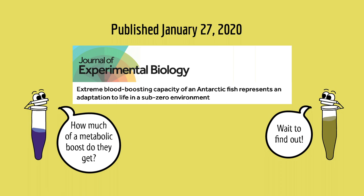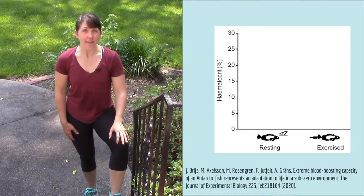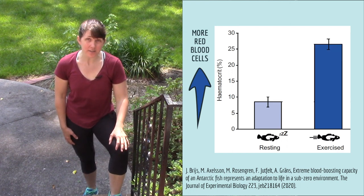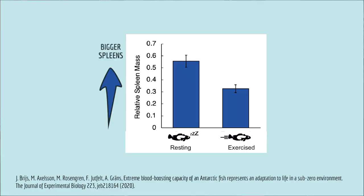In this cool paper, the scientists measured just how much of a metabolic boost these fish get from their blood doping adaptation. First, they took blood samples from resting and exercising fish and measured the amount of red blood cells. Exercising fish had three times more red blood cells than resting fish. To show that the extra blood cells were coming from the spleen, the scientists measured the spleens of exercising and resting fish. Resting fish had bigger spleens, presumably because they were storing more red blood cells in them.